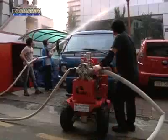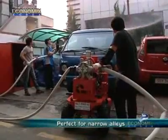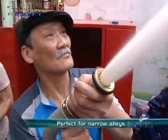It is easy to use and very portable, addressing the worries of merchants on possible threats against fire.